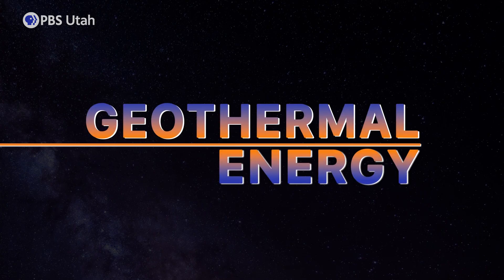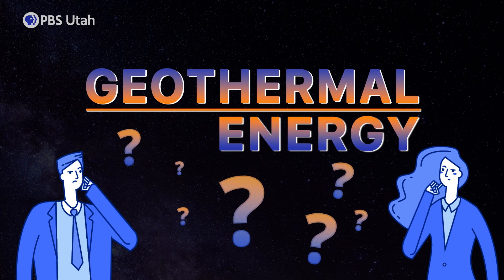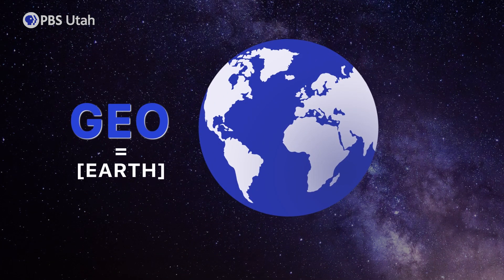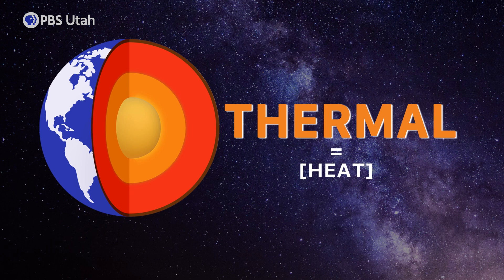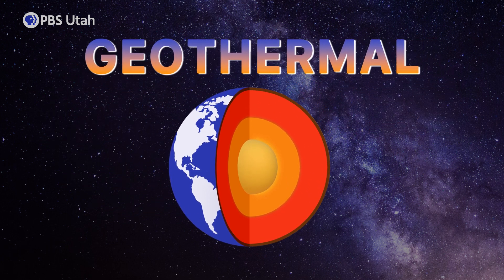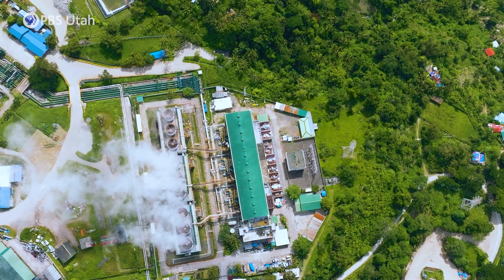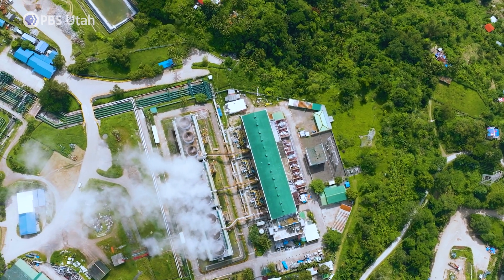Geothermal energy. While the name may sound complicated to some people, it's fairly easy to break down. Geo means Earth and thermal means heat. Simply put, it is energy from inside the Earth. And while it's already being used as a source of renewable energy, new research could allow geothermal energy to be used in more places than ever before.